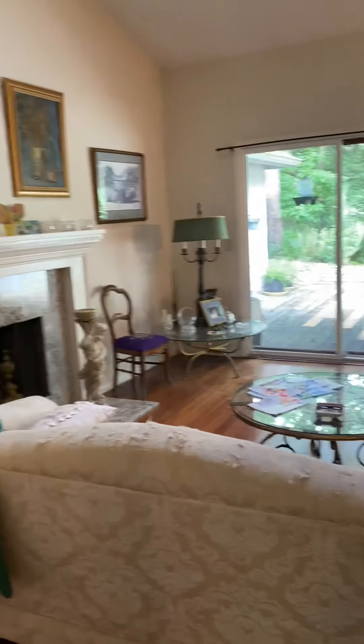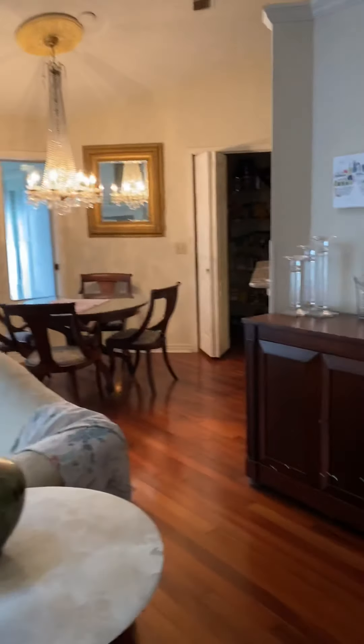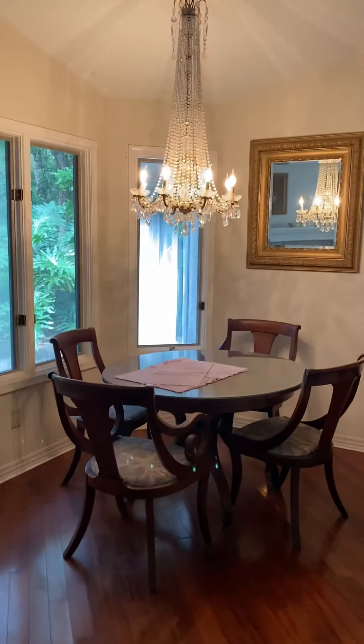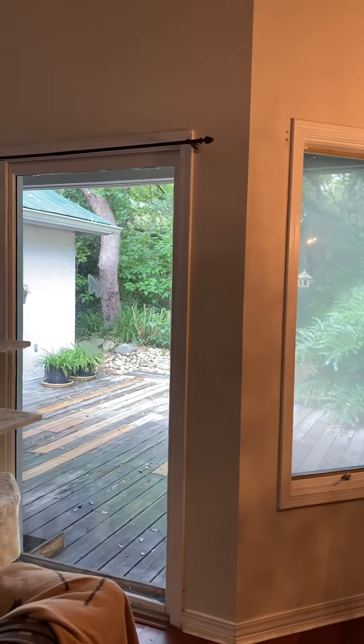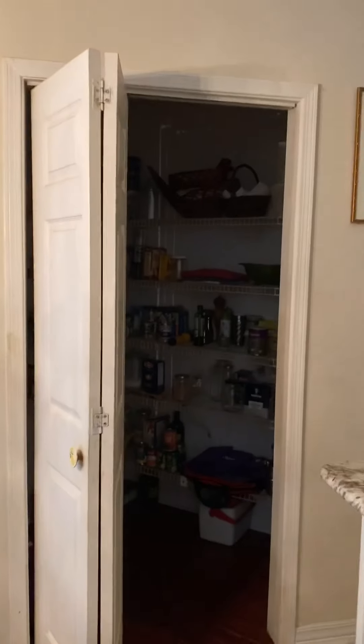There is a wood-burning fireplace with granite or marble surround. Continuing to the right of the home, you have an Eden breakfast nook that overlooks your back deck. There is a large walk-in pantry.